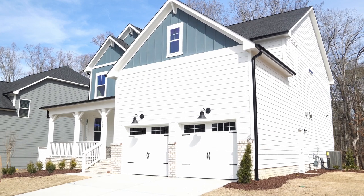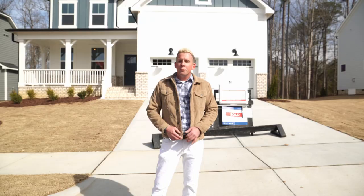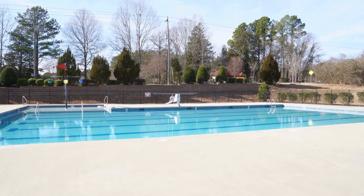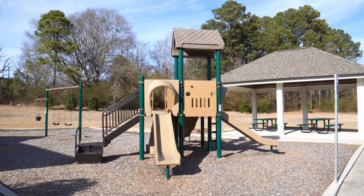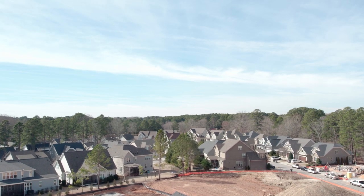We are standing here in front of one of the Davidson Homes. We also have Cavaness and Cates that build out here in the subdivision. We've got a lot of amenities out here — a Junior Olympic sized pool up there by the clubhouse that homeowners can rent out, two tot lots throughout the neighborhood, a covered picnic area, and a walking trail that is part of the greenway system that runs right through the middle of the neighborhood.